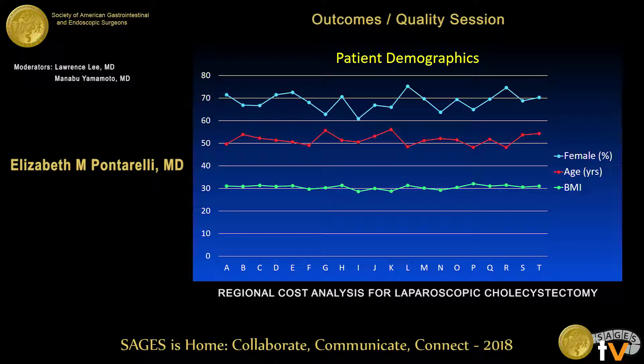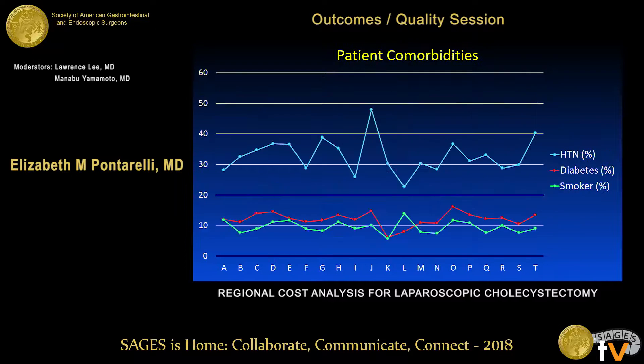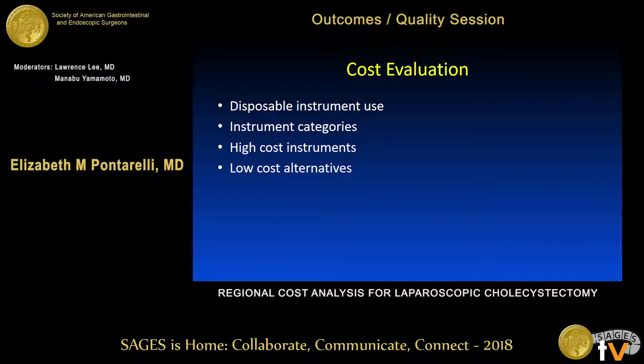Patient demographics were similar across our region: about 65 percent female, average age around 50, and average BMI around 30. Hospitals ranked from A to T showed no significant demographic differences. Comorbidities had higher variation but showed no trend from high to low cost. The highest comorbidity rates were hypertension, diabetes, and smoking.